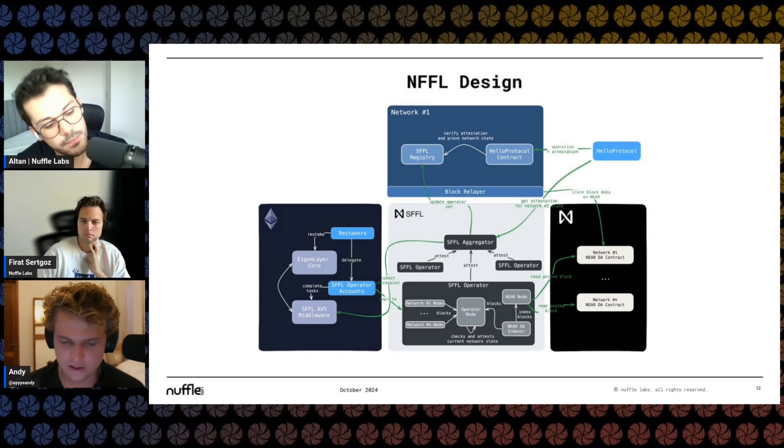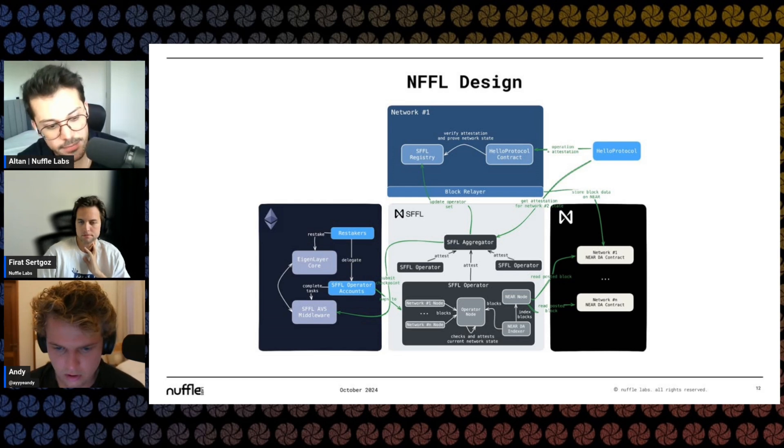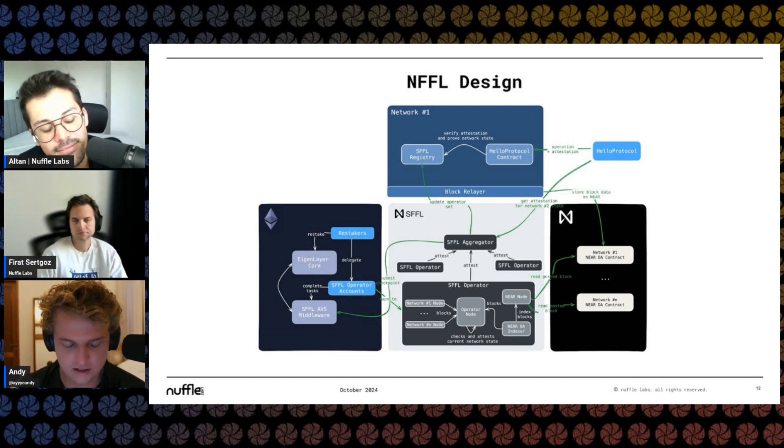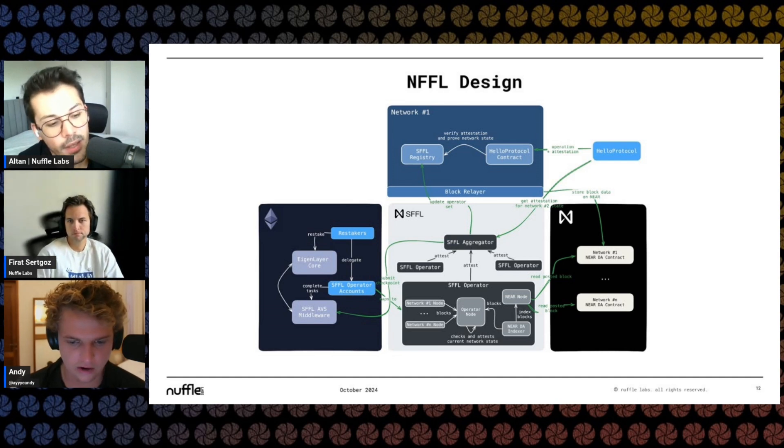This is the broad design for the fast finality layer. Why use Eigenlayer? Why do you need Eigenlayer in this design? I understand the economic security aspect, but why did you choose to use Eigenlayer to facilitate the part within Ethereum rather than using ZK or a typical sequencer model? What is the reasoning behind using Eigenlayer here?